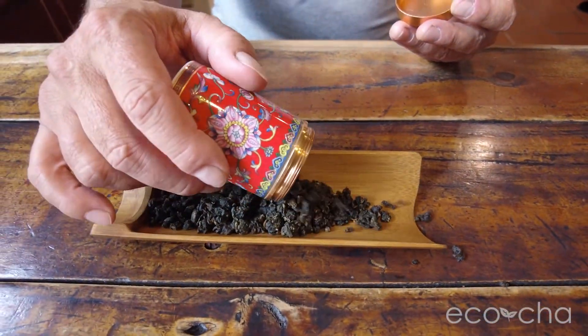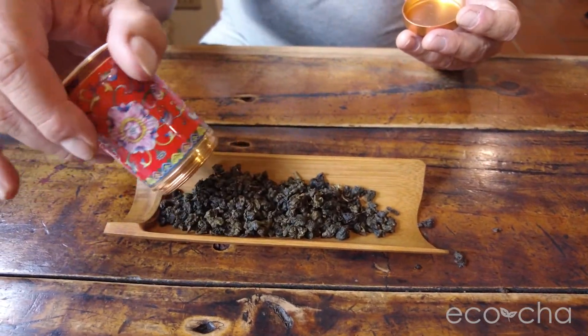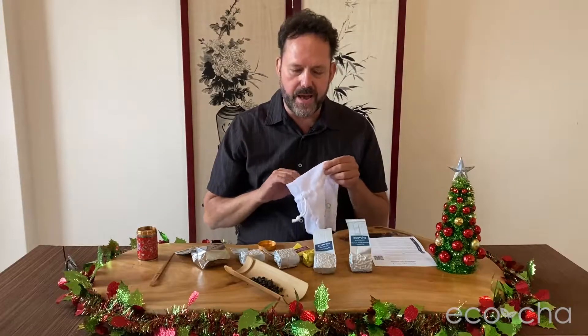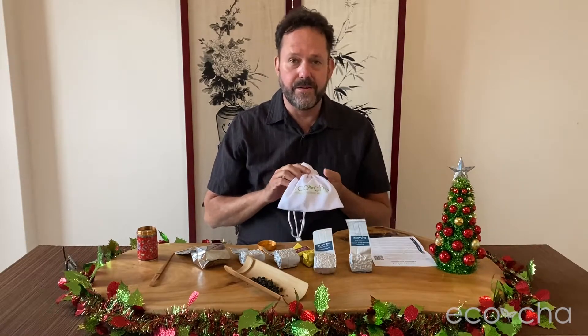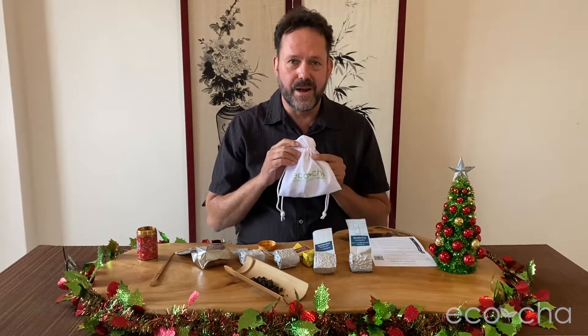You can just open it, pour it into a scoop or pour it directly into your tea brewing vessel, and put it back in the bag and travel with your durable and very functional tea travel bag.